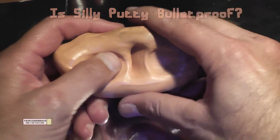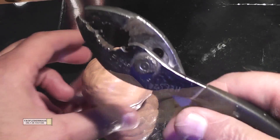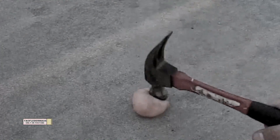Silly Putty is a shear thickening non-Newtonian fluid, which means you can just stretch it and squeeze it with your hands, but if you try to put a lot of stress on it, like hit it, it doesn't even dent it. In fact, you can hit it with a hammer and it just makes the hammer bounce off it for the most part.